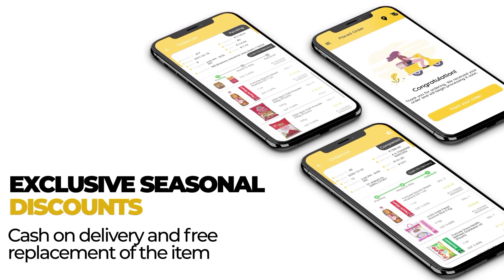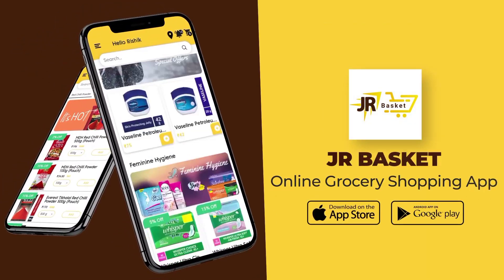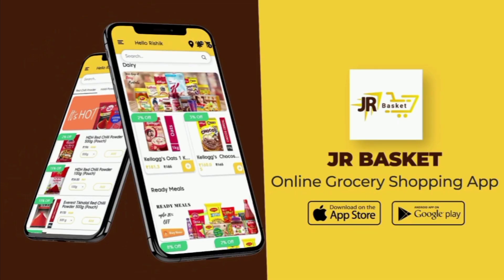Grab exciting offers on all product ranges with multiple payment options at your fingertips, with the promise to deliver the groceries on the same day. Download the app now.